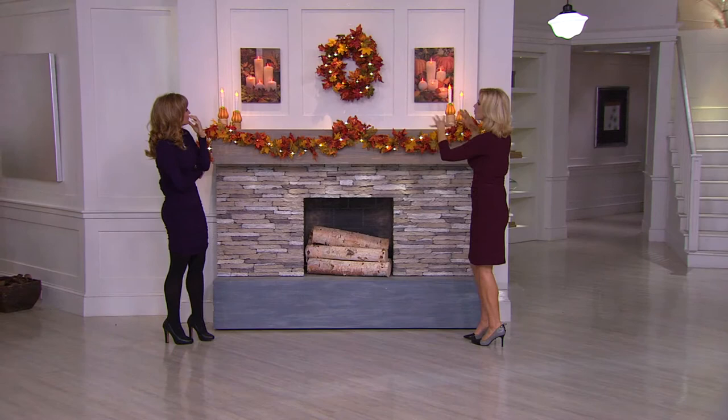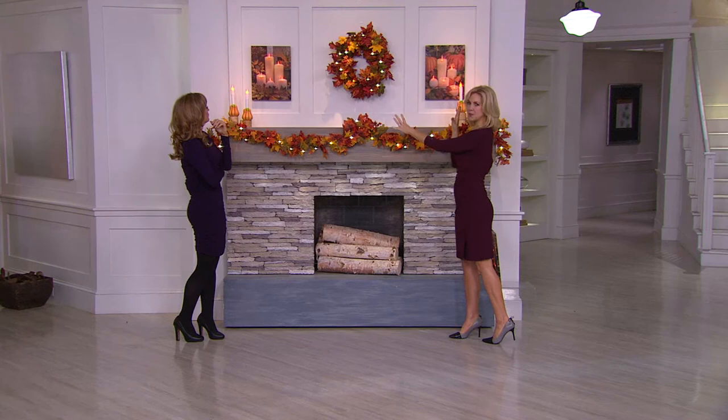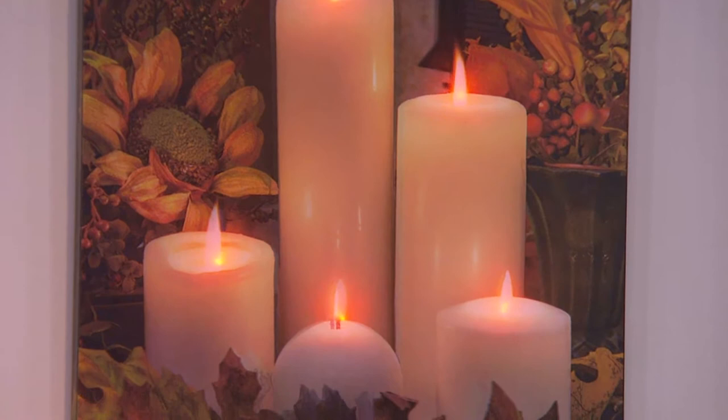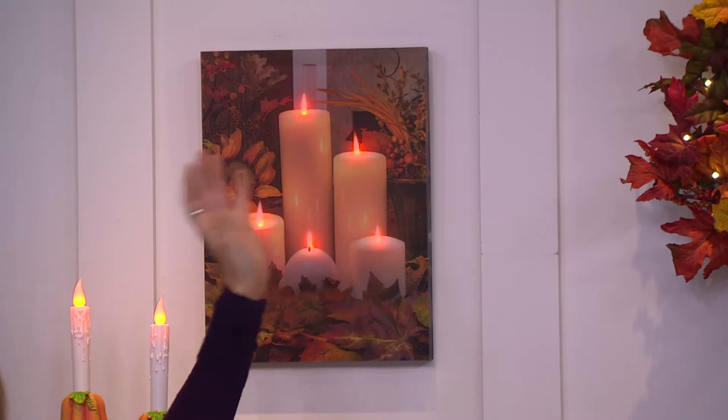We wanted to create a vignette look using pieces you could put together from this show. The fall foliage option has those beautiful flowers and the flicker of the five candles. Three double-A batteries go in the back, and you'll never see the LEDs — you get this gorgeous random flicker. It looks like you could reach in and grab one of these candles.